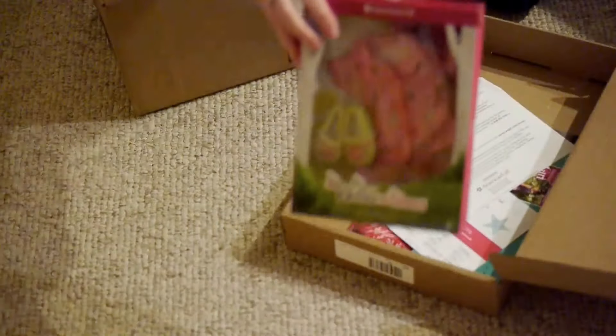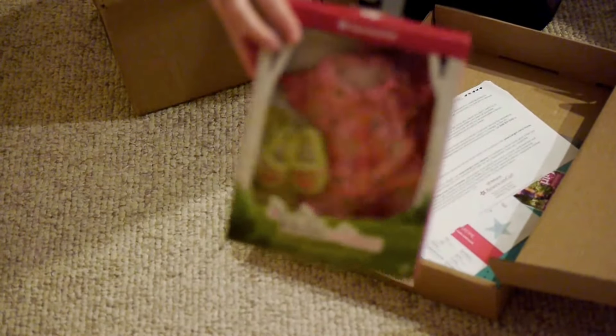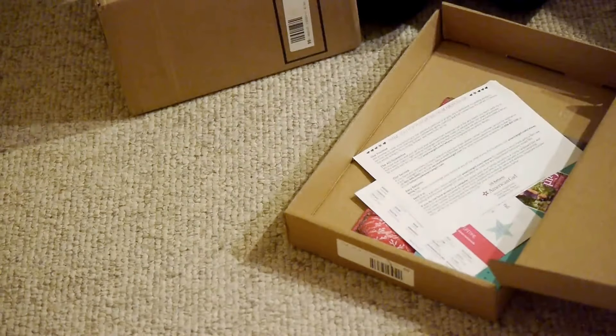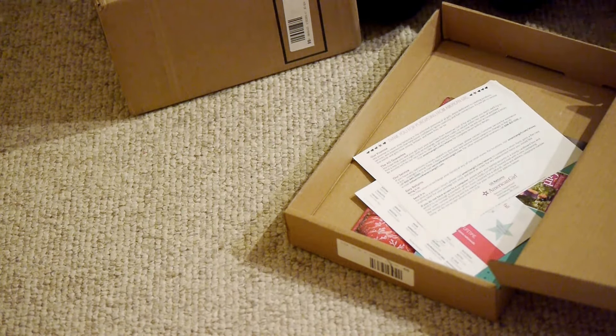The first thing I got are these pajamas, and the reason they came separately is because I picked them up in a separate order — they didn't show up in the sale until after I'd already made my order. If you didn't know, there was a $15 outfit one-day sale at American Girl, so specific outfits were only $15, and this was one of them. I thought that was a pretty reasonable price since outfits are usually like $20 to $30.